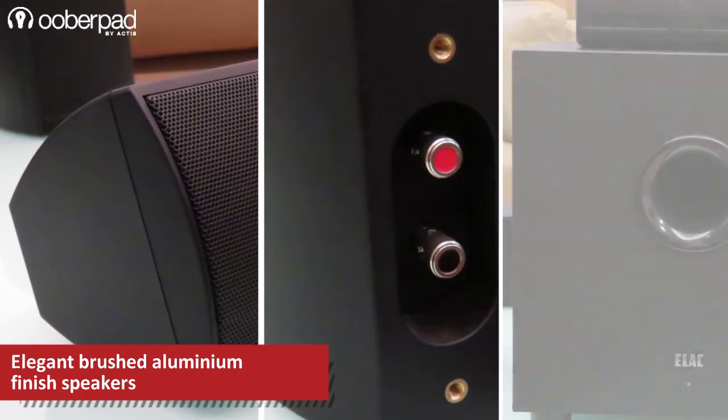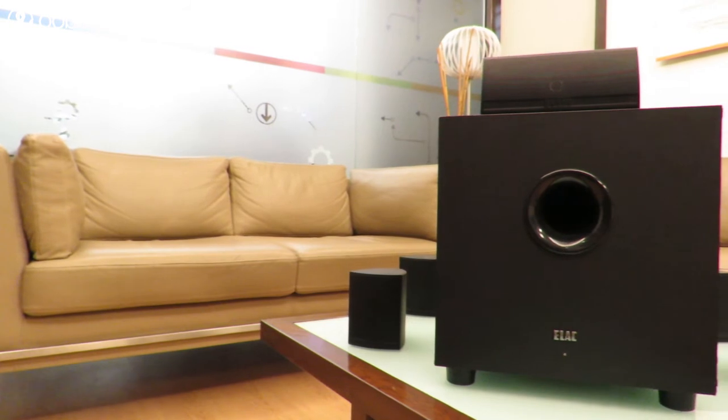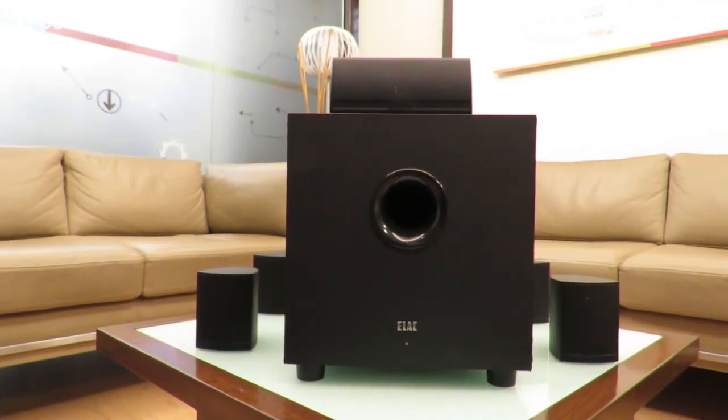All the speakers in this system sport a textured cabinet finish. With Elac's years of excellence in high-fidelity speaker design, the Cinema 5-set is ready for an impressive performance in your home theater.